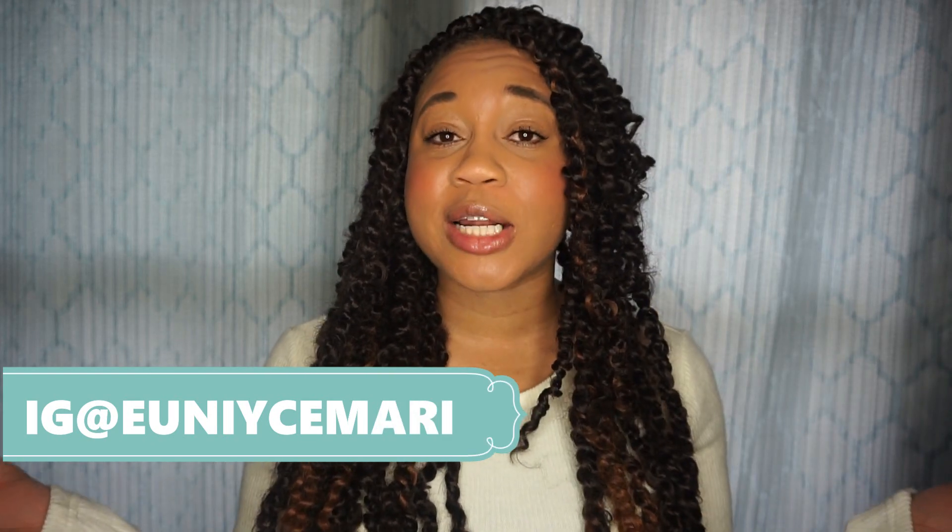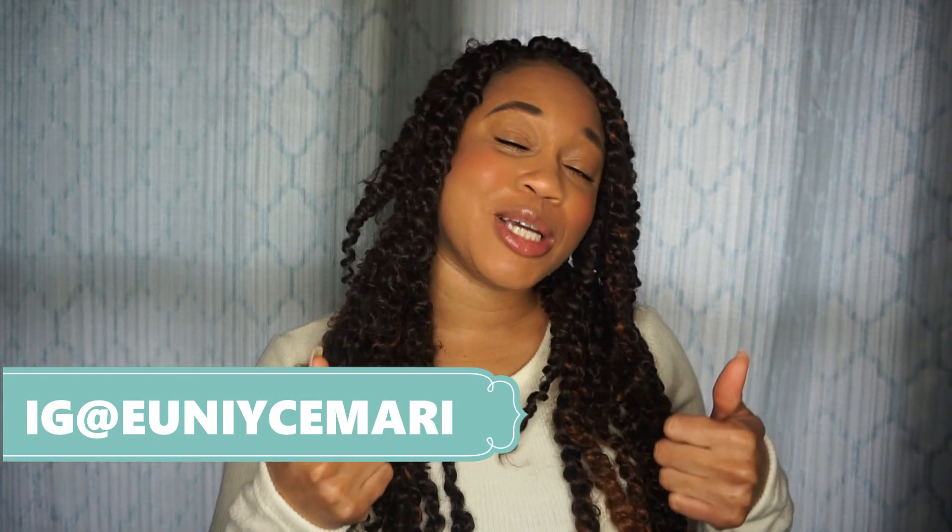If you're not yet subscribed to my channel, girl what are you waiting for? Go ahead and click that subscribe button, turn on your post notification bell so you're notified when I upload, and if you like what I do here on my channel, give your girl a big thumbs up and share me with the world.